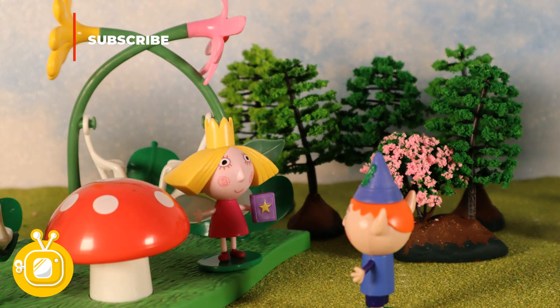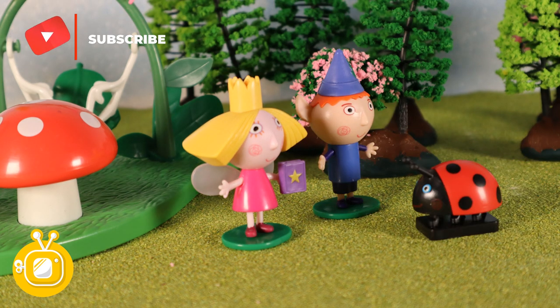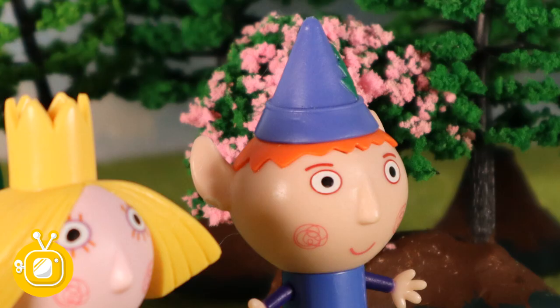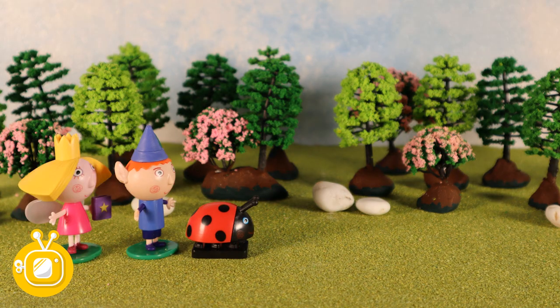Hey Holly. Hey Ben. What should we do today? What's that sound? Here's Gaston. What's that Gaston? You want us to come and help with your family? Do they need entertaining? Okay then. Lead the way Gaston.